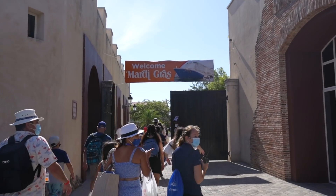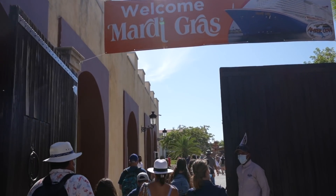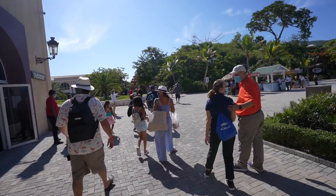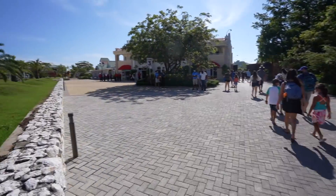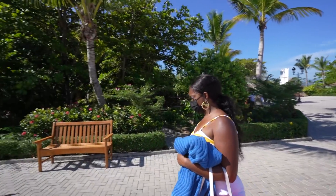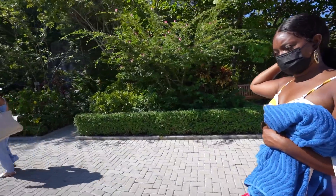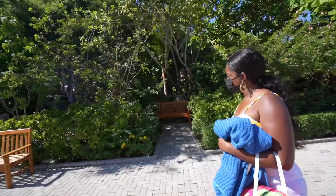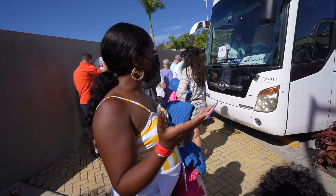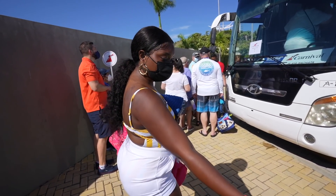Look at that — a welcome Mardi Gras sign! This is the first time the Mardi Gras is pulling into this port. On the bubble tour, signs will tell you where to go. If you go left there's shopping and food; go right and there's a completely free, huge, very nice pool you can enjoy at the cruise port — but you can't do that on the bubble tour. Now we're getting on a nicely air-conditioned coach bus that will take us to the resort. Just follow the Carnival signs.